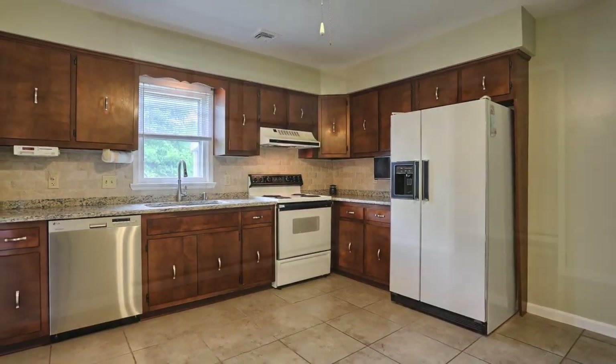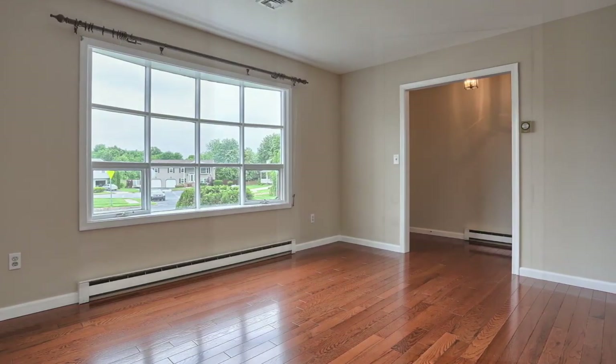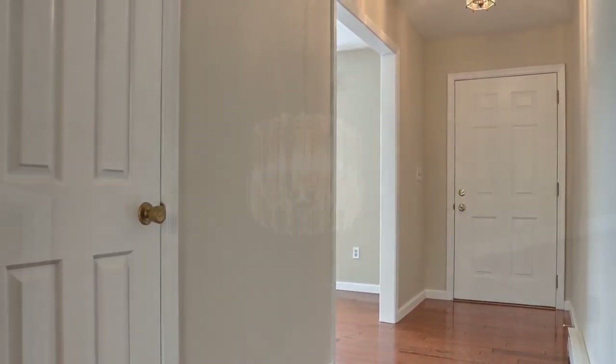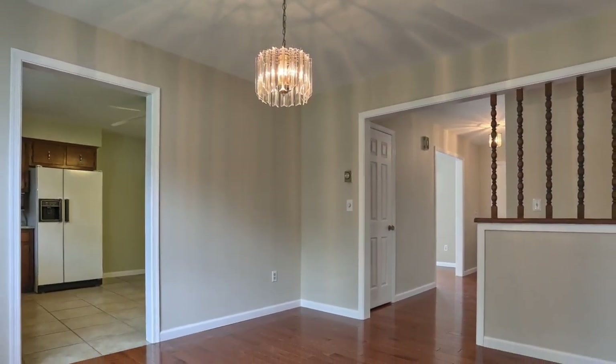You'll be struck as you enter the home how it looks and shows like virtually a new home. Neutral colors throughout, beautiful hardwoods, tiled floors, remodeled bathrooms, remodeled kitchen, new garage door, new roof. Beautiful — so much to see.